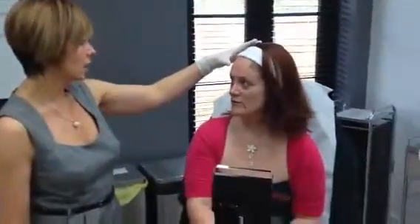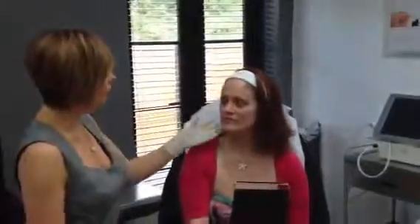I haven't got many eyebrows, so we do give it a scary look. We don't want that, so what we'll do is just pop a little bit of Botox through the left face.